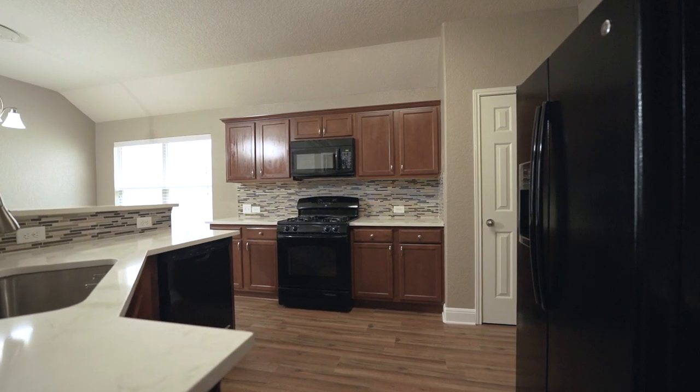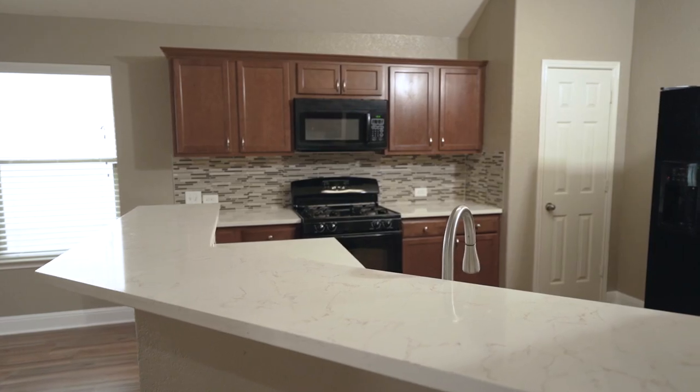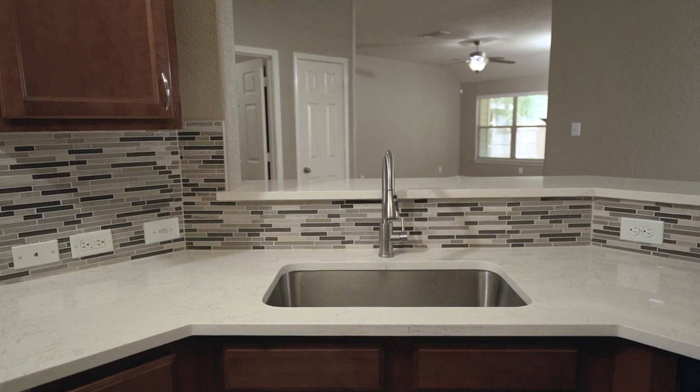The kitchen offers ample counter space and cabinets, tiled backsplash, stone countertops, and stainless steel undermount sink.